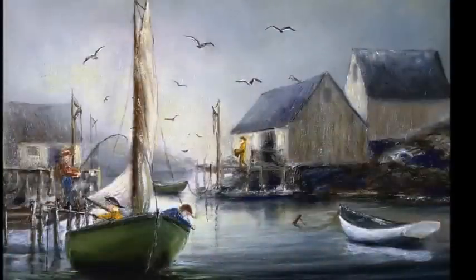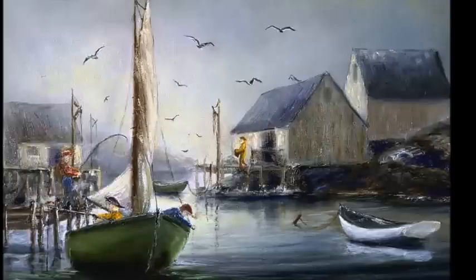This next painting is another of my good old days of Peggy's Cove. Notice the storm has passed and a break is coming in the clouds. The light is shining on the fish door on the right — it gives an awesome feeling. It's just the peace and calm that come after a storm has passed.